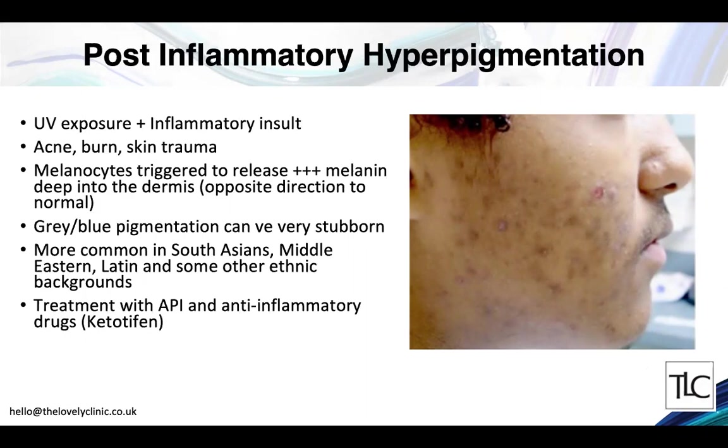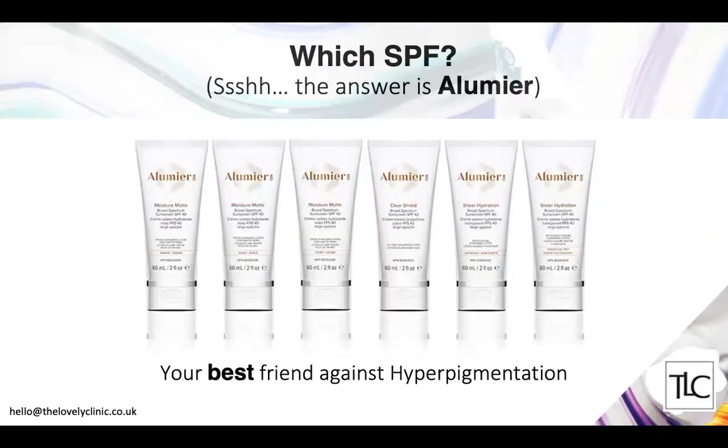For prevention and treatment of hyperpigmentation, sun protection is the most effective defense. The Alumier range is described as leaps and bounds the best sun protection available — it's a physical sunblock that doesn't interfere with hormones and is not absorbed into the body's physiology. It sits right on the skin surface without interrupting physiological processes and protects against both external skin aging and skin cancer.